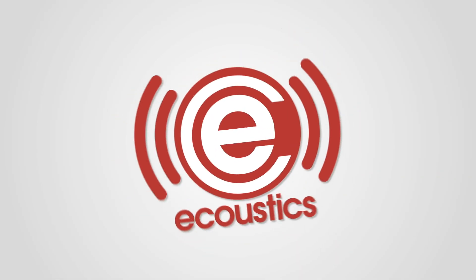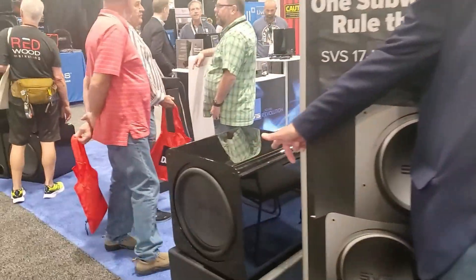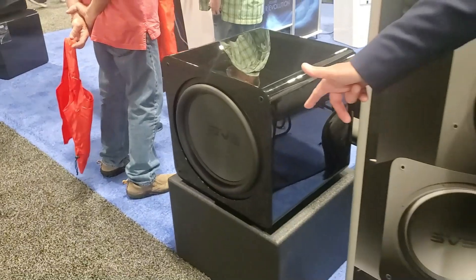Hey gang, it's Chris from eCoustics and I'm here with Gary Kubian and Nick Brown from SVS. They've got something really cool and exciting to show us — it hasn't even been announced yet. This is their all-new 17 Ultra Revolution subwoofer series. This is the PB17 Ultra Evolution subwoofer, and right next to me is the significantly smaller SB17 Ultra Revolution subwoofer.